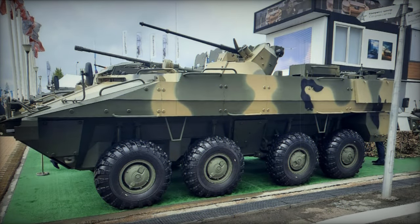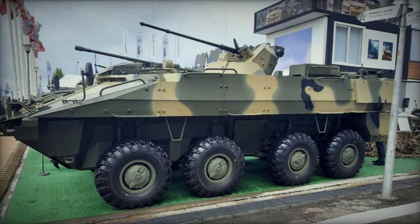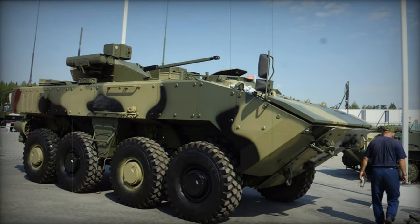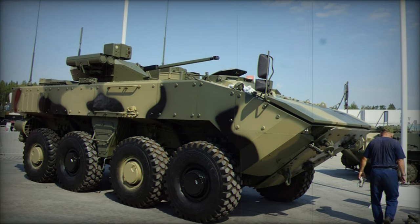For troop deployment, the BTR-22 introduces a compartment layout that emphasizes operational efficiency and safety. This includes the implementation of anti-traumatic seats and a shift from lateral to rear doors for troop entry and exit, which may reduce exposure to enemy fire.